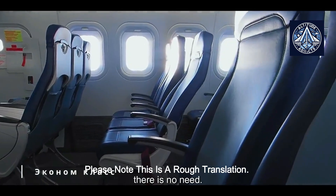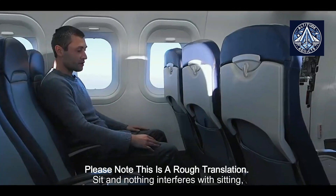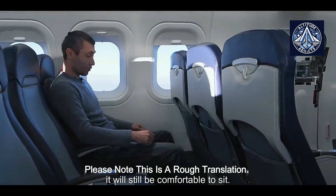There is no need to sit uncomfortably, and nothing interferes with sitting — even if someone reclines the seat back, it will still be comfortable to sit.